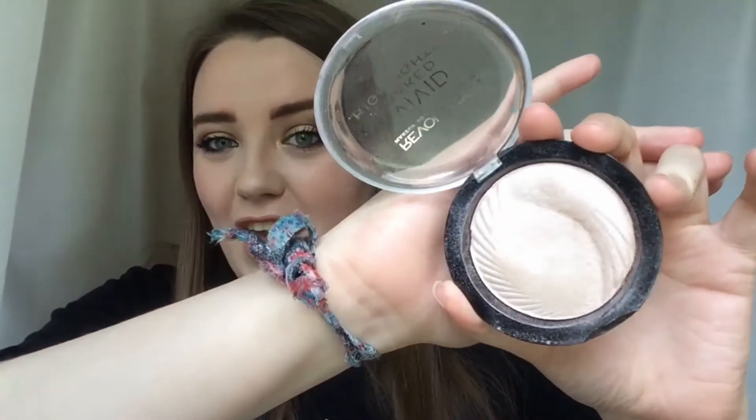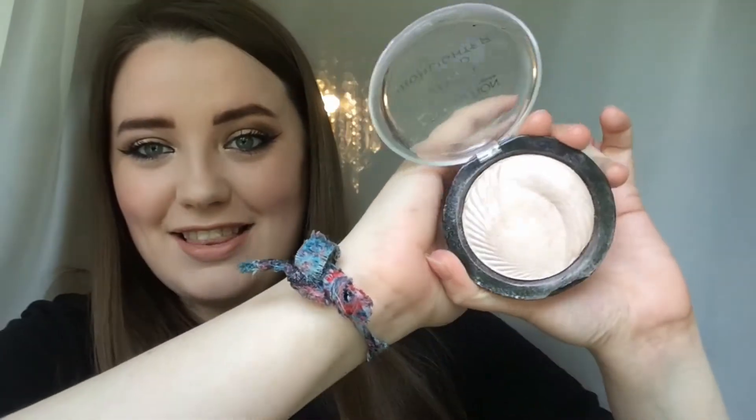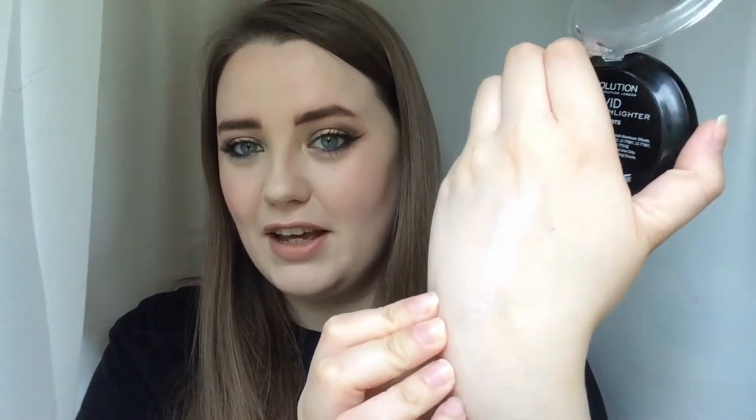Also from Makeup Revolution, this is the Vivid Baked Highlighter in the shade Peach Light. My friend Lucy recommended this to me — we were talking about Anastasia Glow Kits and she said she actually prefers this to the Moon Child. I've had this for less than a month and look at the dent that's gone out of it — I've used this all the time. It's a really, really beautiful highlighter, more like pink than peach. I really like this and I think it's about £3.